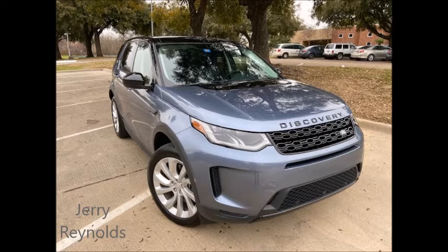This is News Talk 95.1 FM 790 AM KFYO. As promised, we have the Car Pro, Jerry Reynolds. Now Jerry, before you get into your car of the week, I gotta ask you a question — have you seen the new Batmobile? I've seen pictures of it. Are they gonna sell that thing, because I need one? I don't know if that's real or not.